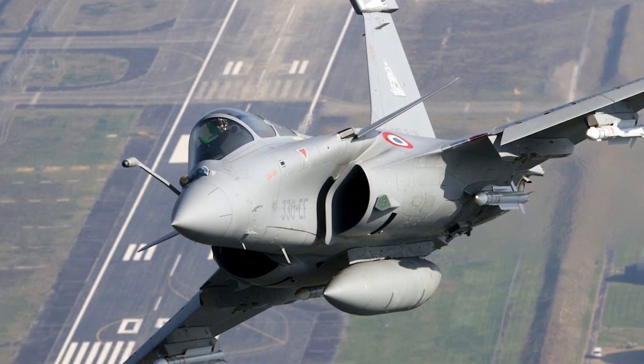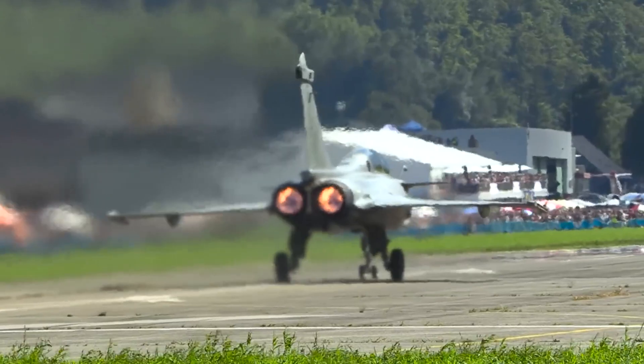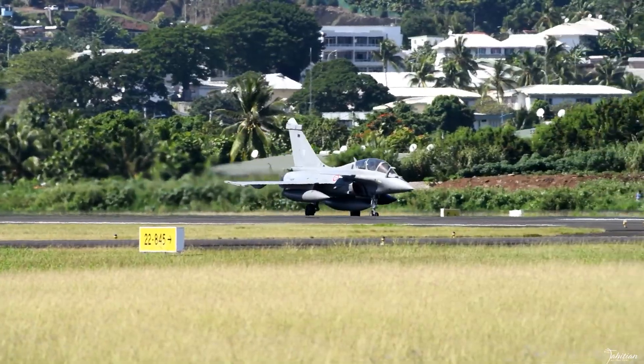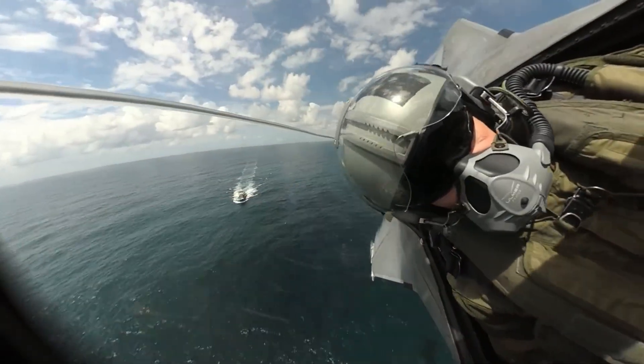The Rafale F-4 standard represents a significant leap forward from its predecessor, the F-3R. Officially announced by the French Ministry of Armed Forces, the F-4 variant is the result of years of development to address future threats and integrate modern digital warfare systems.